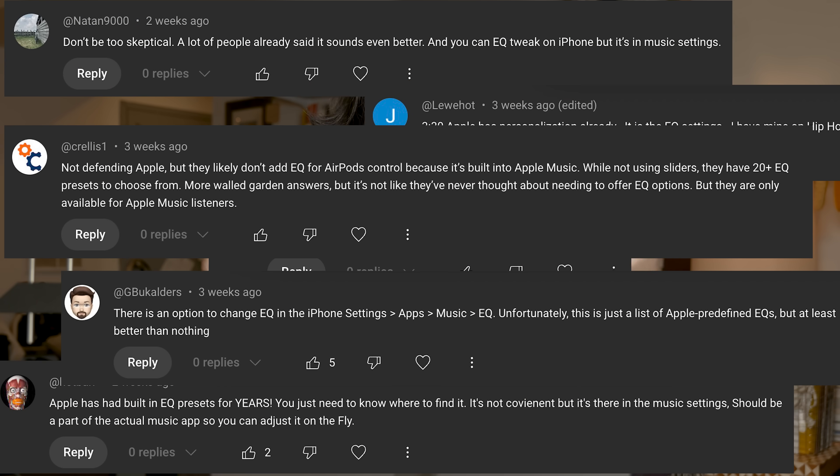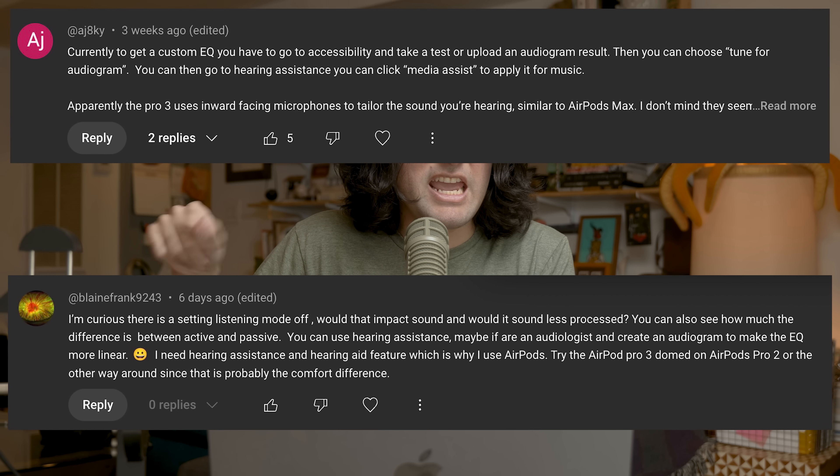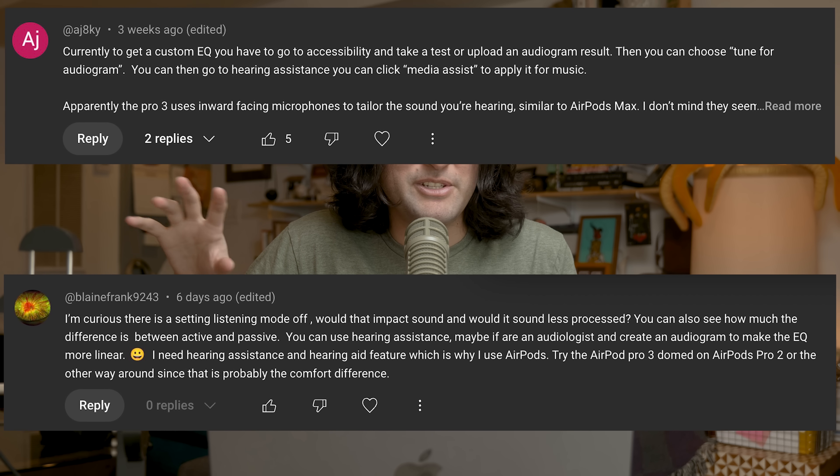It is AirPods Pro week. I actually just returned my AirPods Pro 3, and one of the main reasons I returned it was because Apple doesn't give end users any way to personalize the sound with something like a parametric EQ. Anytime we've brought this up, we get comments saying things like: use the Apple Music EQs, go into accessibility settings and use headphone accommodations, or go into the media assist part of the hearing aid functionality and spoof the audiogram. The problem with all of those things is that all of you are doing it wrong.